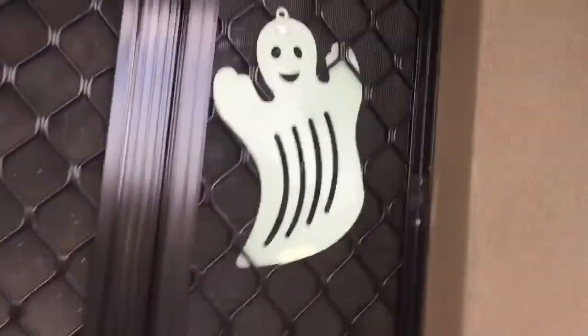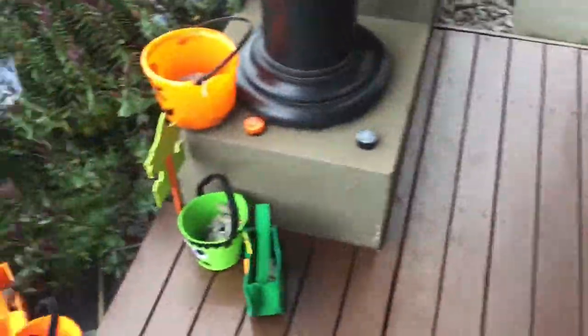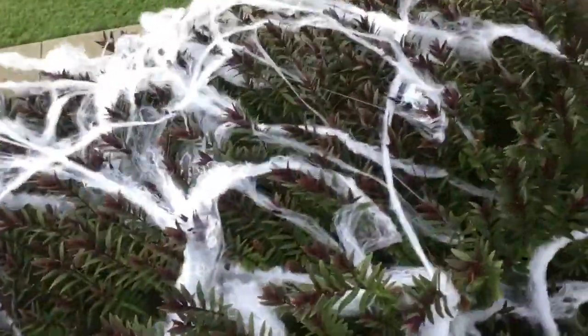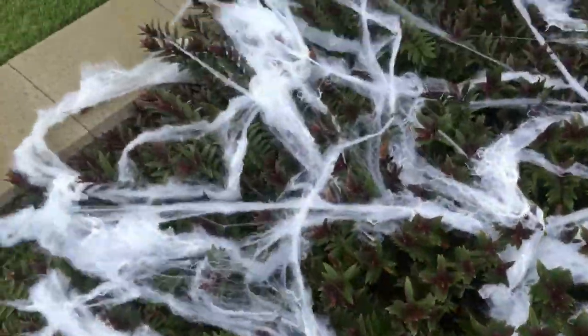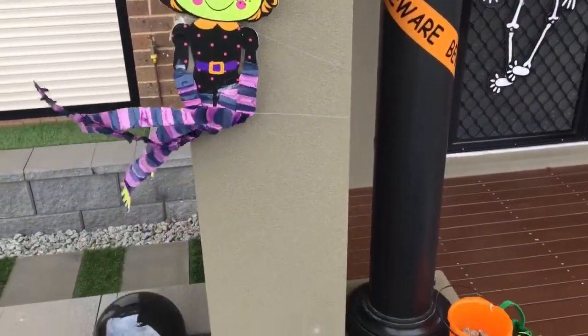Then I have the glow-in-the-dark ghost as well as the glow-in-the-dark witch on the door. And if we come over here, we have my other witch laying there on the side.